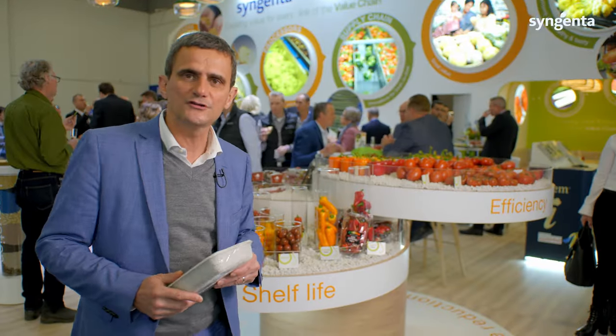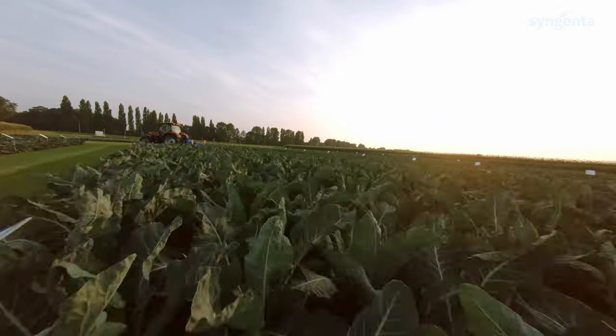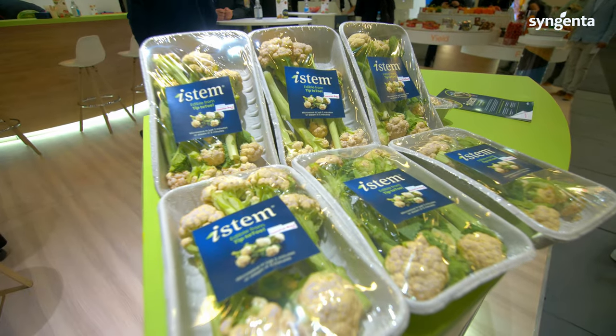We are investing a lot to bring solutions to every single link of the value chain. iStem actually gives us the opportunity to add value at each point — right through the packaging, through the growing, right up to the point that we sell it to the consumer, who is ultimately the end user.